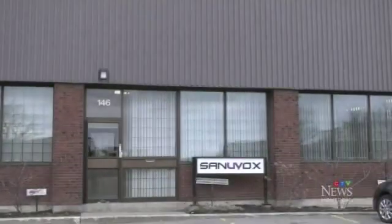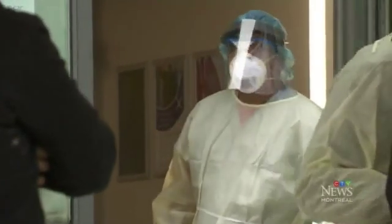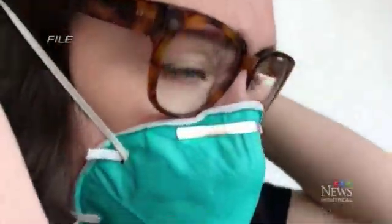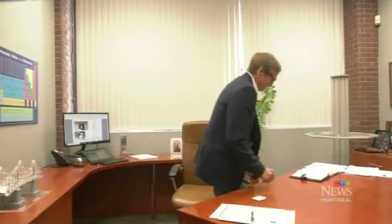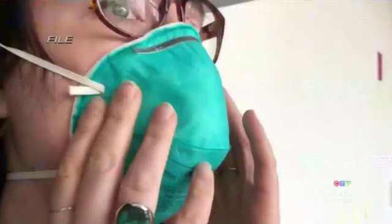In an industrial warehouse in Saint-Laurent, a possible key to keeping doctors, nurses and others safe with a more lasting supply of N95 masks, crucial in protecting them from the coronavirus. Norman Bray of SaniVox Technologies has designed a machine he says can sterilize masks using ultraviolet light so they're ready for reuse in two minutes' time.